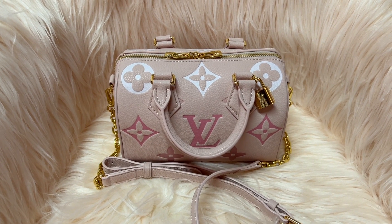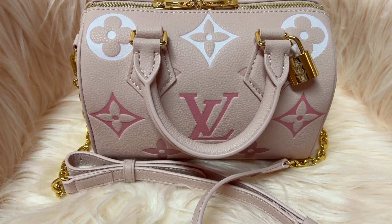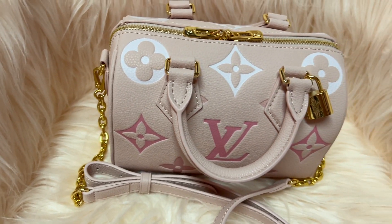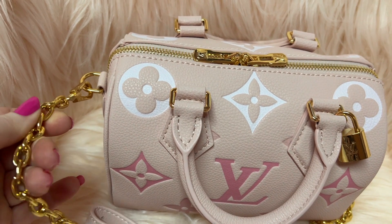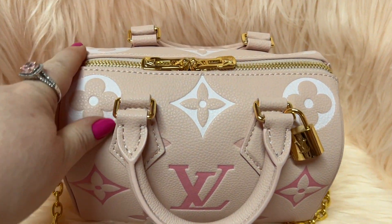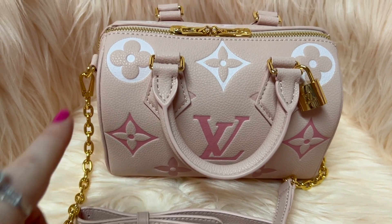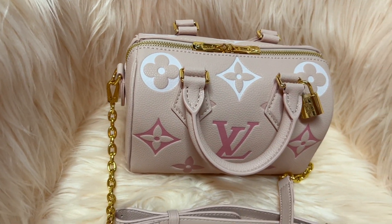Hey y'all, welcome back to my channel! I hope you all are doing fantastic. I could not wait to show y'all this bag — isn't it so cute? Oh my god, it's adorbs! And it's so much prettier in person because the gold is prettier and very shiny in person. This bag came from Kick Sawlers and the quality is absolutely amazing. This is a size 20 Speedy bag.